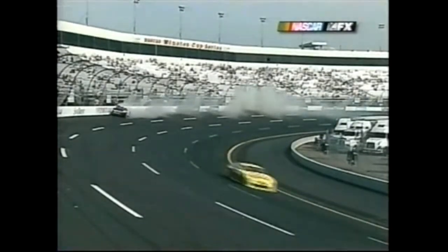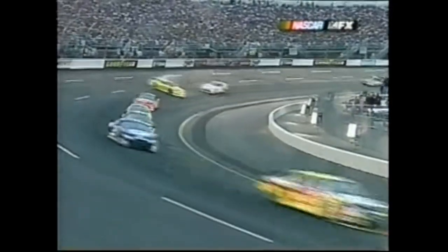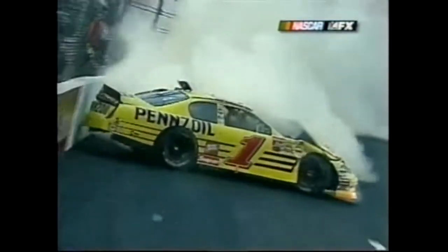There he is back there all by itself - just got it into turn one a little too hot.